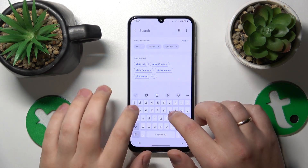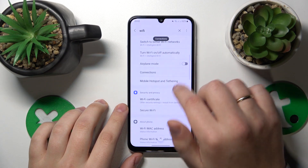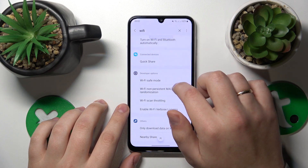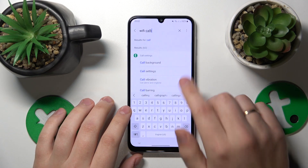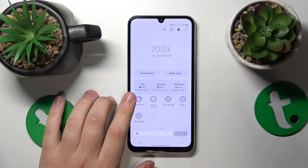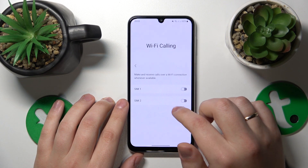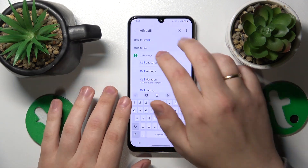The same applies for Wi-Fi calling as well. Search cannot find it, but you can access it from the control panel. Wi-Fi calling — here it is. Make sure to switch it off and try again to see if it resolves your issues.